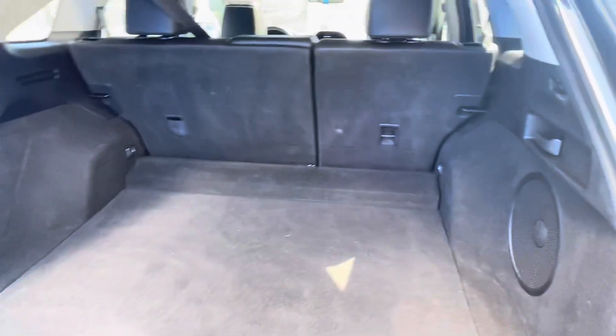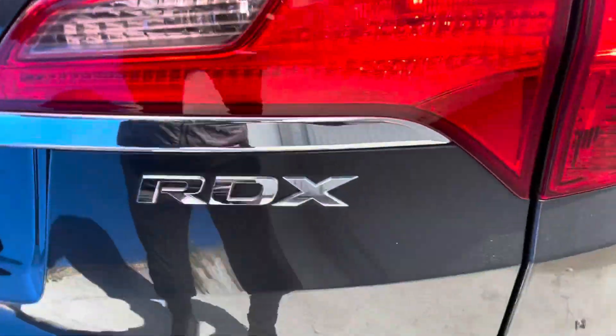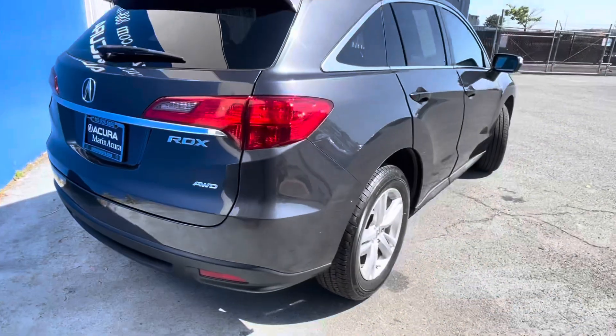The gray with the ebony exterior is a fantastic combination — very clean, sophisticated look.